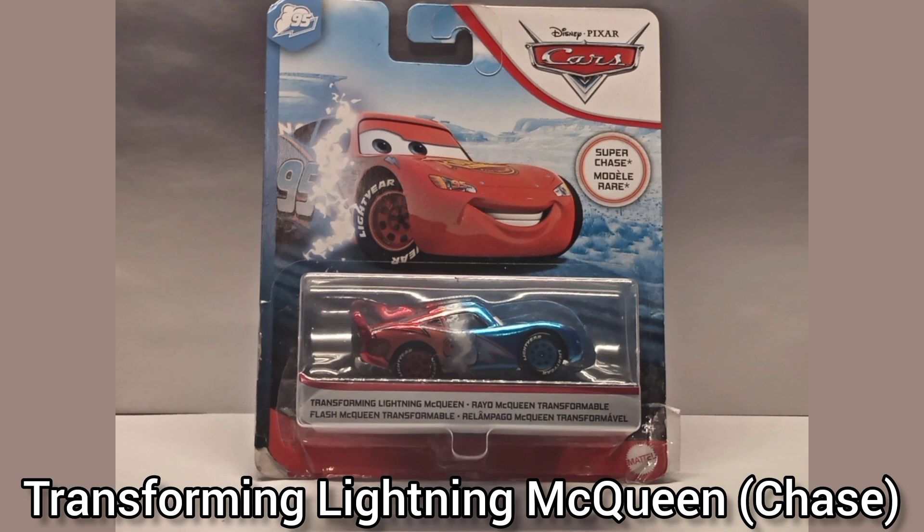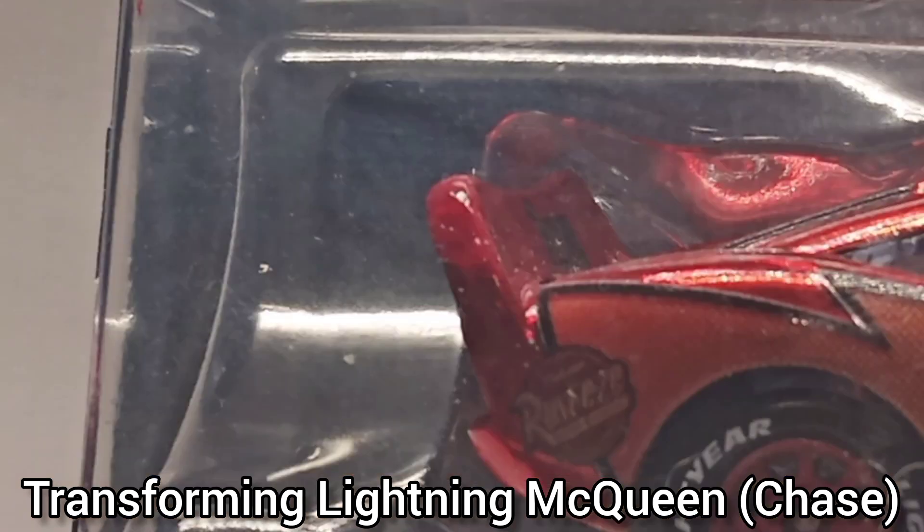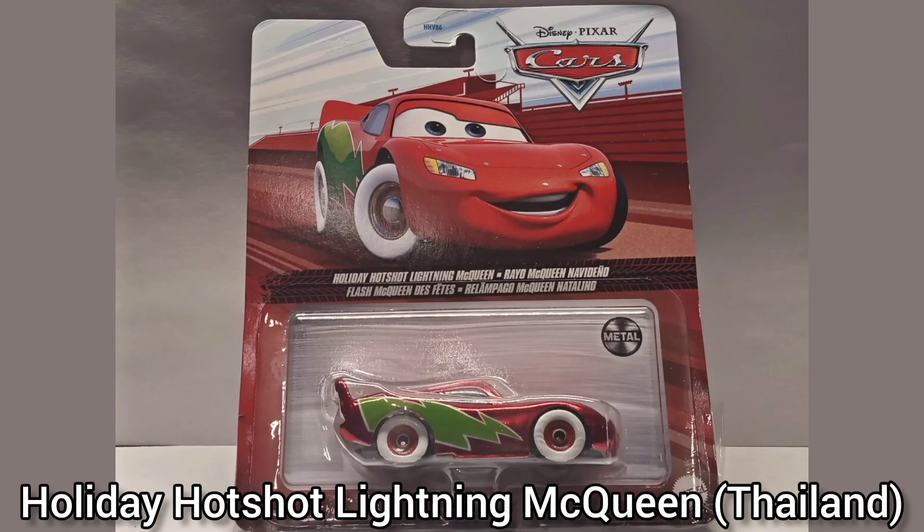Transforming Lightning McQueen — this is the metallic chase variant that came out in 2020. I was so lucky to find him at Walmart, just sitting on the peg waiting for me. I later sent a photo to LB flexing on him, just for him to body slam me back because he owns a majority of the Car Street veterans. I took him out of the box but then accidentally chipped him, so I put him back in to prevent that.